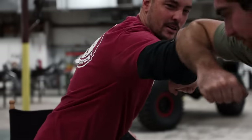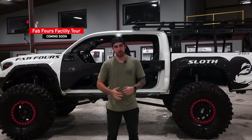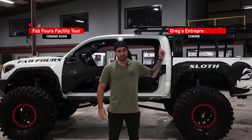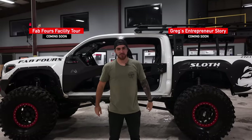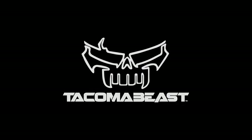Thank you so much for having us, Greg. If you're interested in checking out the FabForce facility tour, make sure to click up here. You guys want to see Greg's entrepreneurial story on how he built this American manufacturing facility, then make sure to click up here. Don't forget to like this video — if you haven't subscribed, make sure to do so. I'll see you guys in the next video.